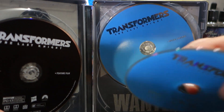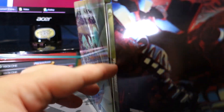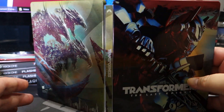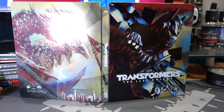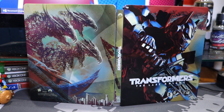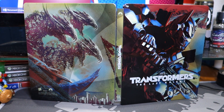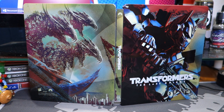The inner art is kind of like whatever, but the outer art I liked. I don't have many 4K Blu-Rays, so that was also part of the reason I was okay with getting this — gotta make use of that 4K TV and the 4K on the Xbox One S.